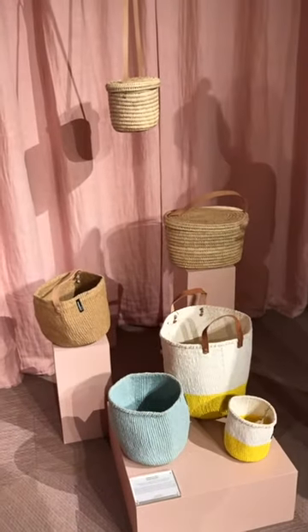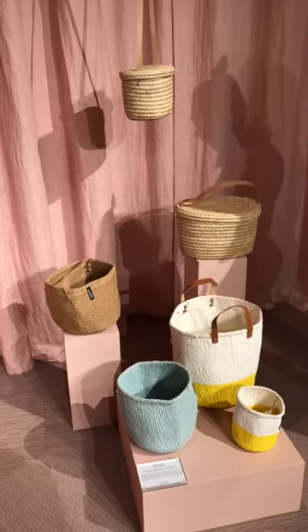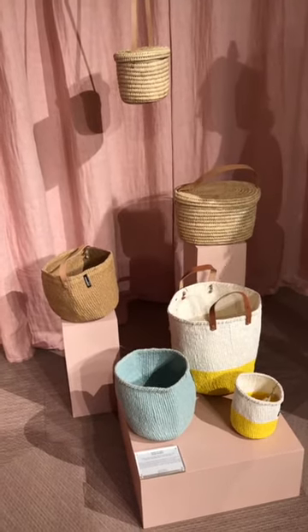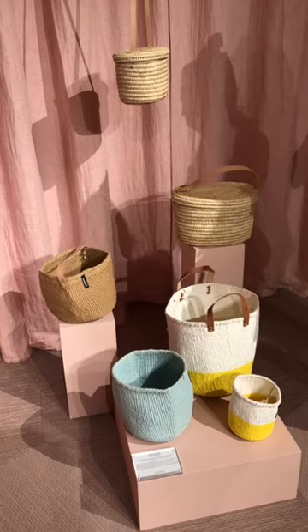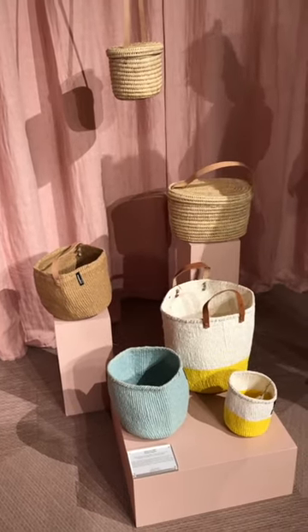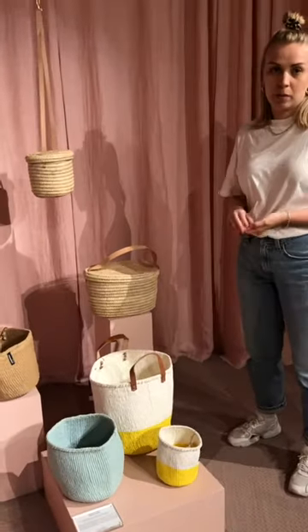Over here we have these baskets and bags made by a design company called Mifuko. The designs are from Finland, but the baskets are made in Kenya, where Mifuko employs mostly women. They're also made mainly from reused and repurposed materials.